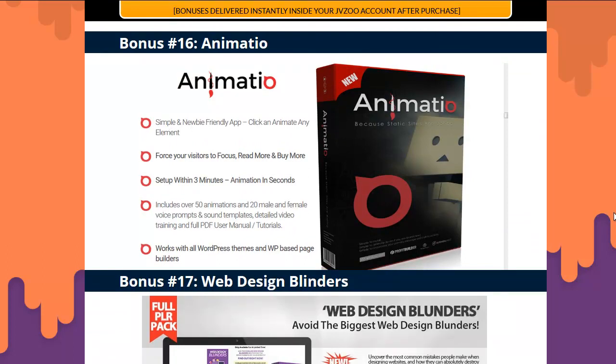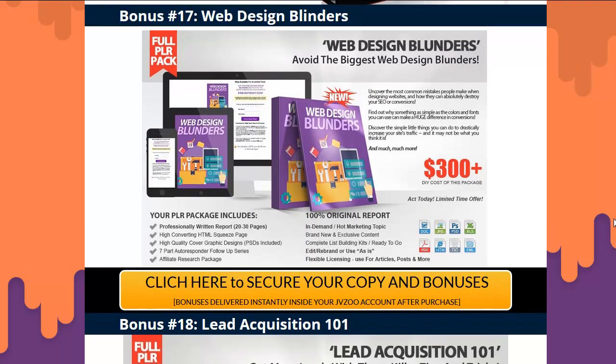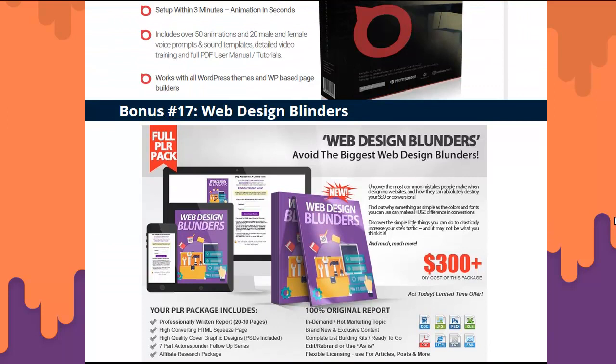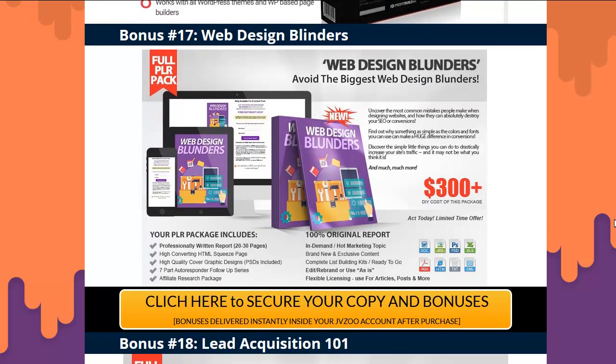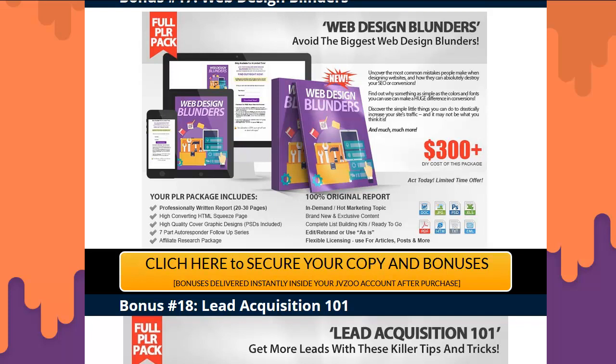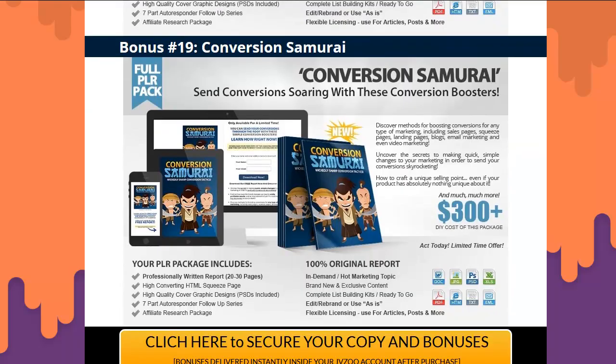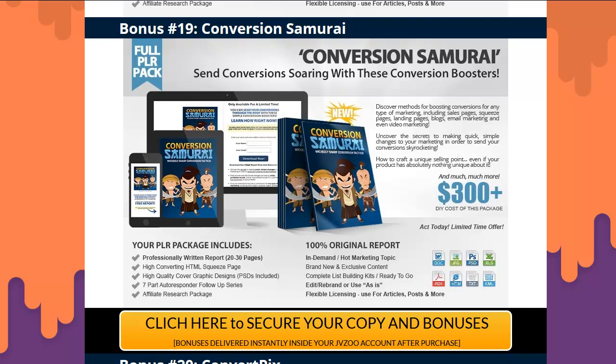There's an animation WordPress plugin that gives you all kinds of animations on your page. Web Design Blunders is a course covering good things to know when making websites — learn from people who've done it before. You get the full package including the page, the report, the squeeze page, a sales page, and a seven-part autoresponder. Same thing again for lead acquisition, and Content Samurai to boost conversions on your website.